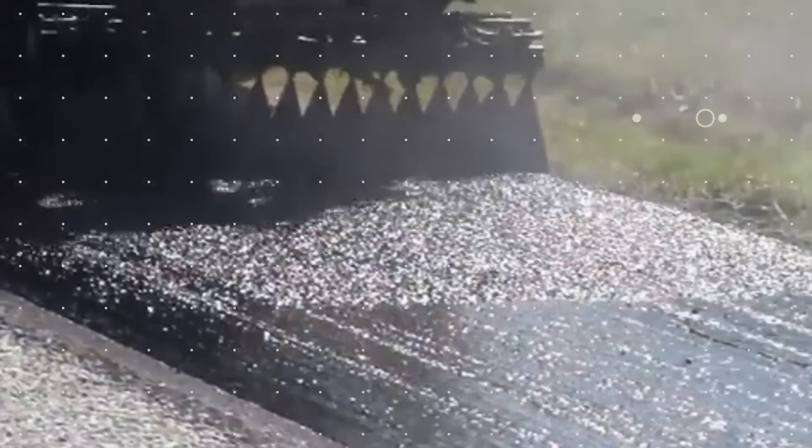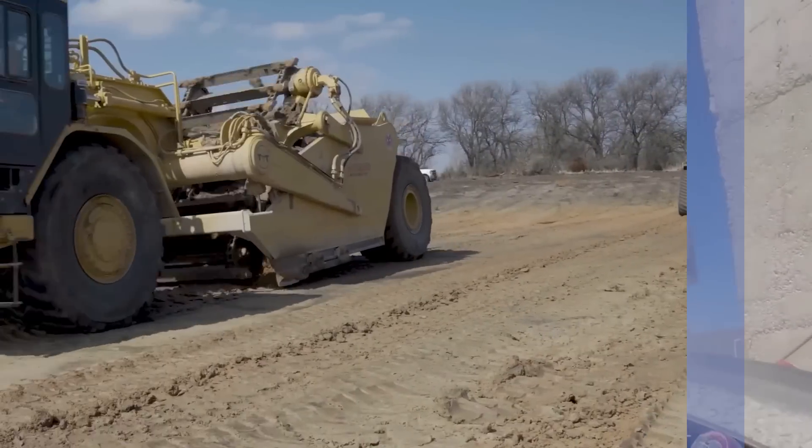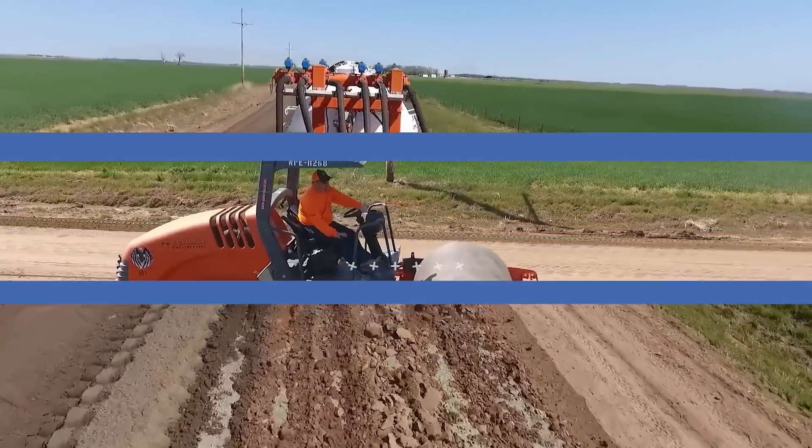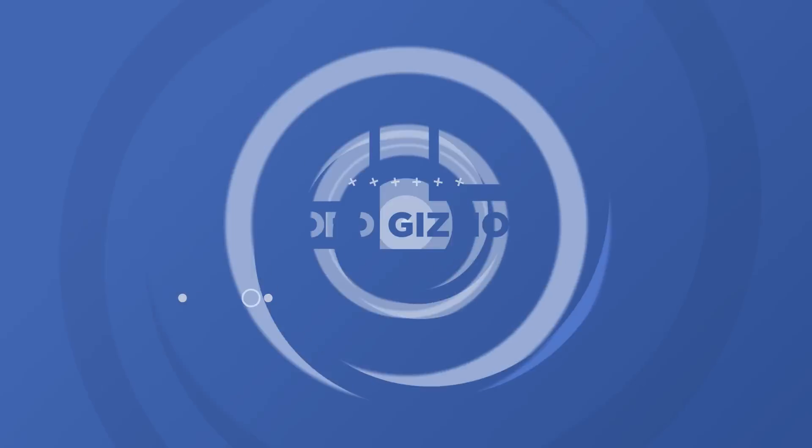Welcome back to another video from Lord Gizmo, where today we'll be covering some great road construction machinery, including the world's largest paving machine. If you enjoy this content, shoot us a like — it really helps us out.